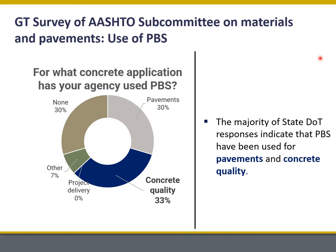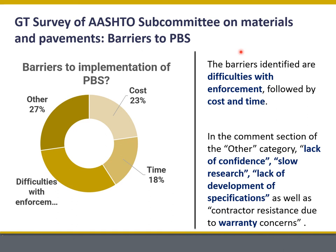Recently, as part of a Georgia DOT project, we surveyed through AASHTO different states on their use of performance-based specifications. We were happy to see that 70% of states had some experience with using performance-based specifications for pavements and also for concrete quality. So this is definitely something that's coming our way. But there are some barriers.